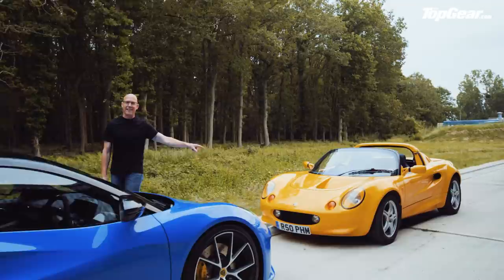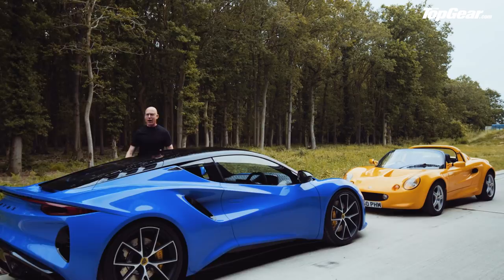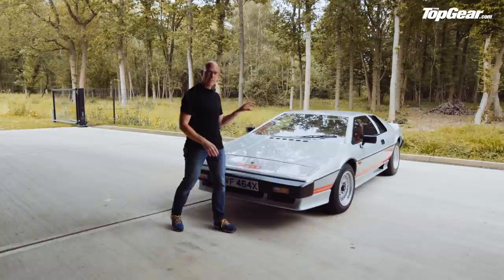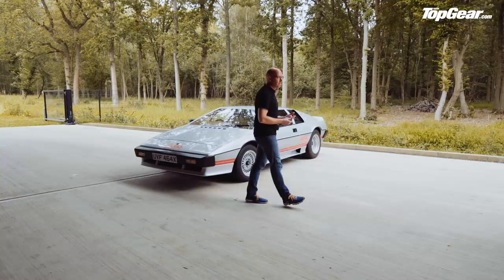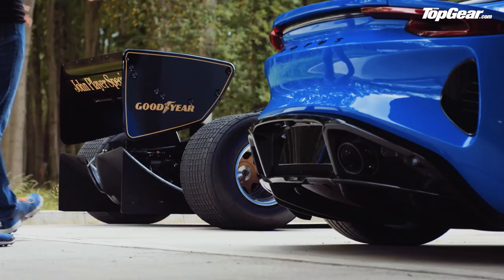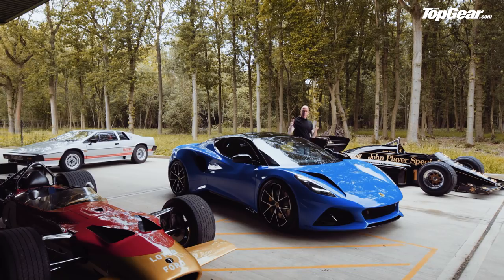The Elise has almost single-handedly supported the Lotus brand for the last 25 years — without it, who knows if Lotus would still be around. Lotus needs the Emira to reignite the brand in the same way. Now the Emira's design is forward-looking, but its technical package is unashamedly retro. Lotus themselves describe it as a brand new old-fashioned sports car. And you know what? That's fine.